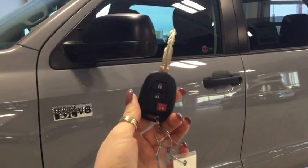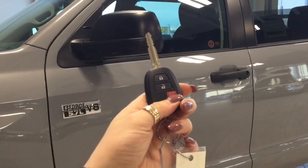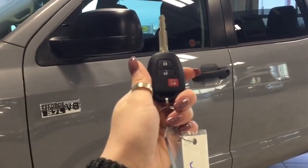Helping you into your Tundra is this key with fob. On your fob you have your lock, your unlock and your panic button. Pushing the unlock button once unlocks the front door and pushing it twice unlocks all four.